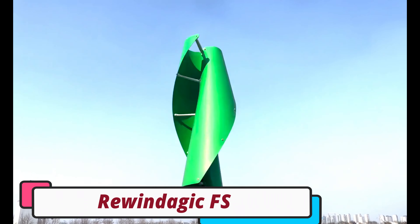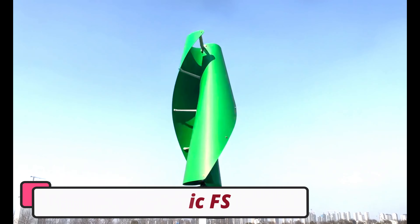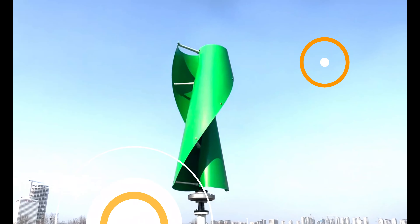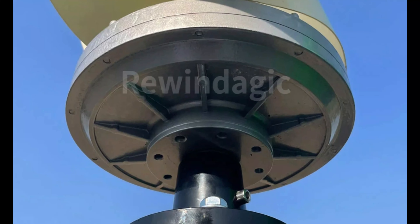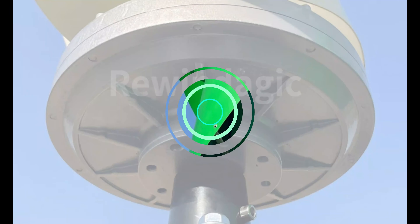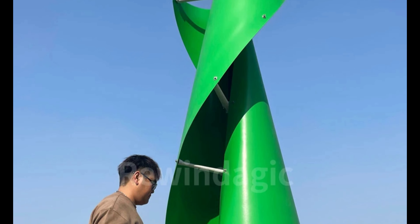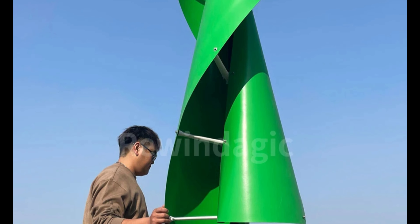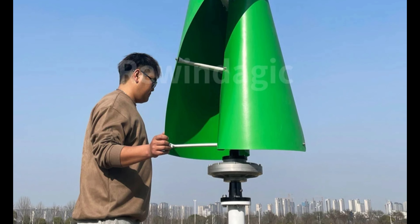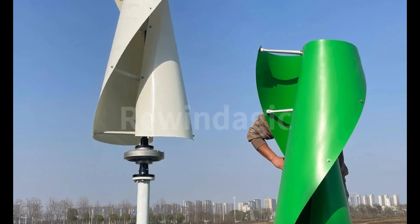Number 2. Rewindagic FS Wind Turbine Generator. The Rewindagic FS Wind Turbine Generator is an efficient, reliable, and eco-friendly energy solution, suitable for residential and commercial use. It offers customizable power output, versatile voltage options, and durable construction. The turbine's low start wind speed of 1.3 meters per second maximizes energy production, while its high-performance blades capture wind energy for electricity. The generator is environmentally friendly, reducing reliance on fossil fuels and promoting a greener planet.